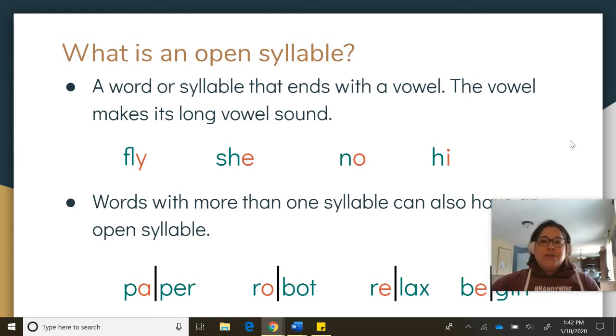Open syllables are syllables that end with a vowel, not a consonant, and they are syllables that make a long vowel sound, not a short vowel sound. I'm going to say that again because that is important. An open syllable is a syllable that ends with a vowel, and the vowel makes a long vowel sound.